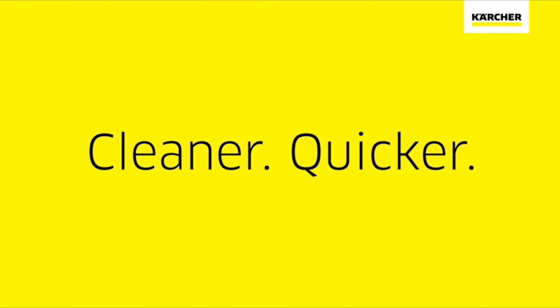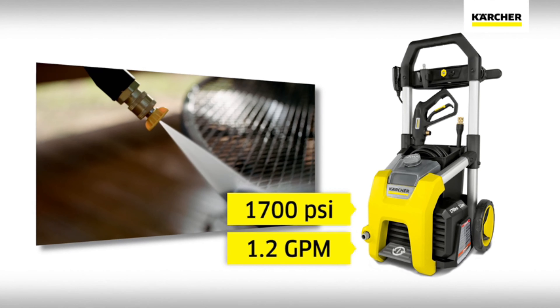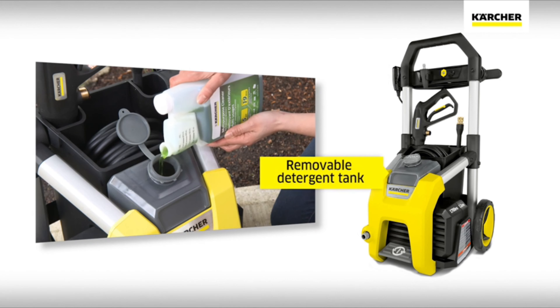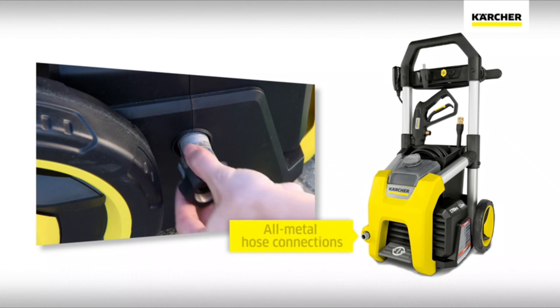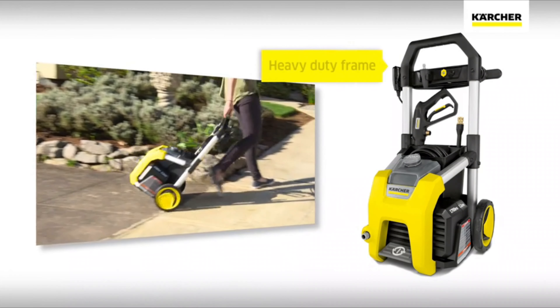Karcher: cleaner, quicker. The lightweight and portable K1700 has power for deep cleaning, featuring an assortment of quick-connect nozzles, a removable detergent tank, and durable all-metal hose connections, with oversized wheels, all on a heavy-duty frame.